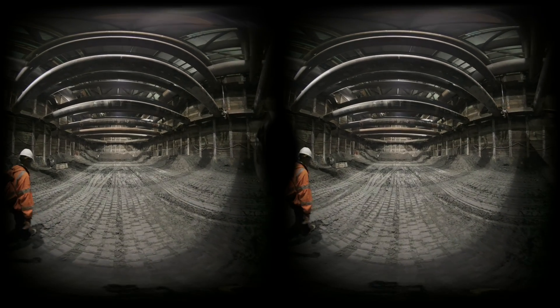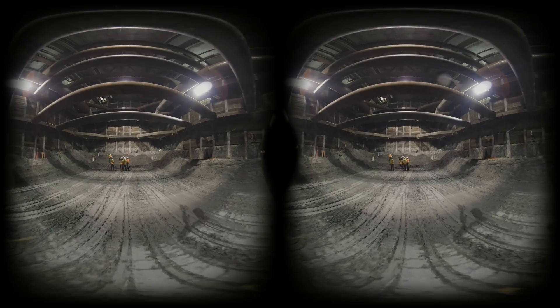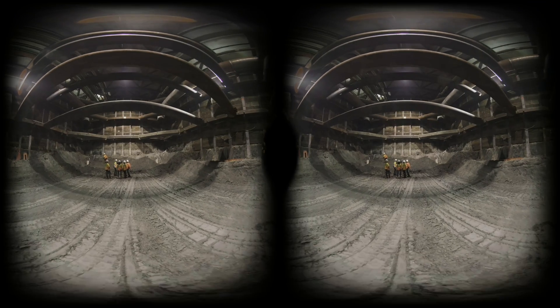If they run into something, I'll assess the situation and see how long I need to divert them. There's plenty of other places around to work.